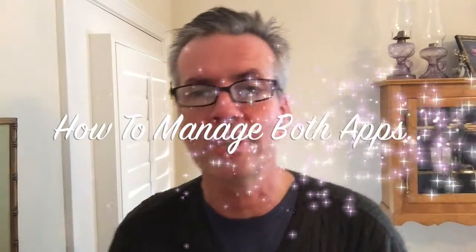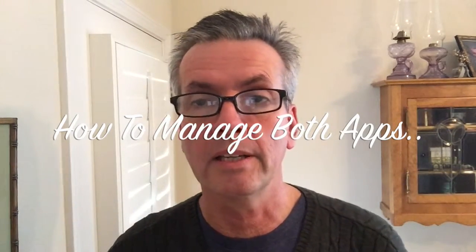Hi, this is Jay Crater, and today's video is called Driving for both Uber and Lyft, How to Manage the Apps.